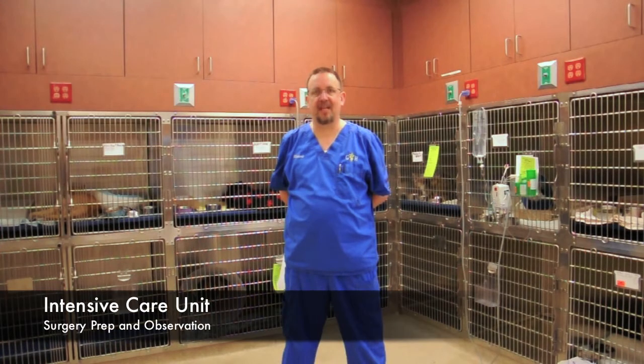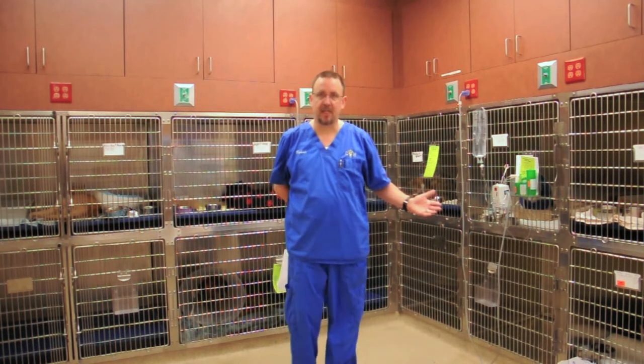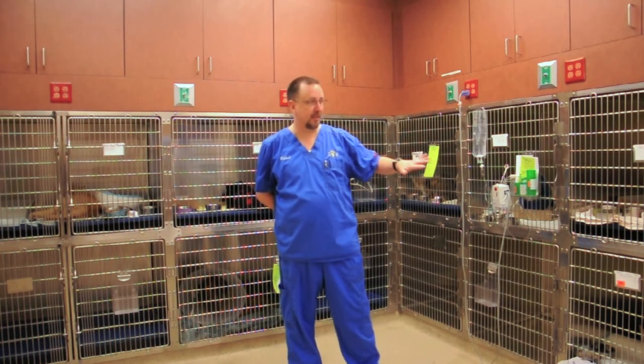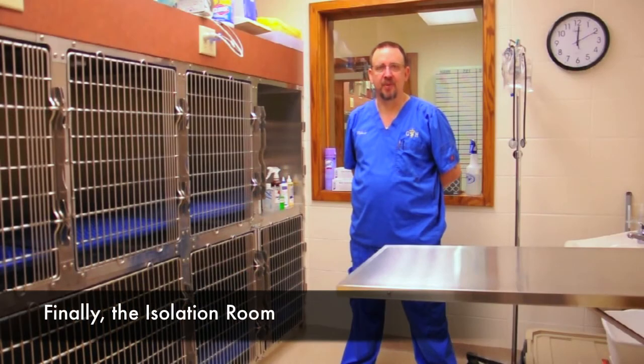This is our prep room. Anybody who needs an eye on them 24 hours a day is up here in our ICU area as well. Anybody who's post-op and has to stay here with us can be on IV fluids — they're up here with us. There's somebody in this room 24 hours a day, seven days a week. We have IV fluid pumps and emergency travel sheets so we know exactly what's going on with these patients. We can walk up, take a look, and know how to treat them appropriately.